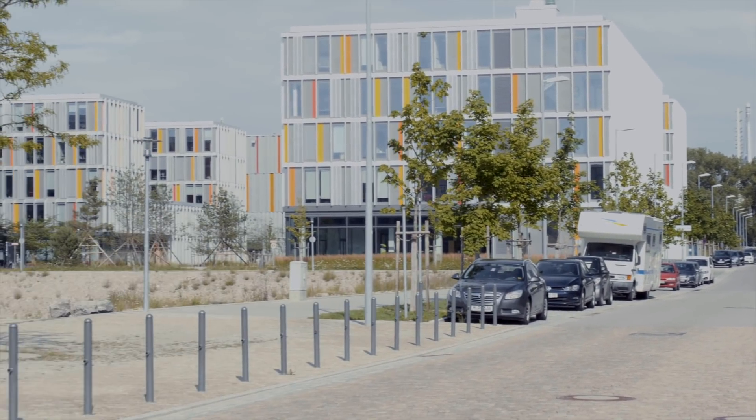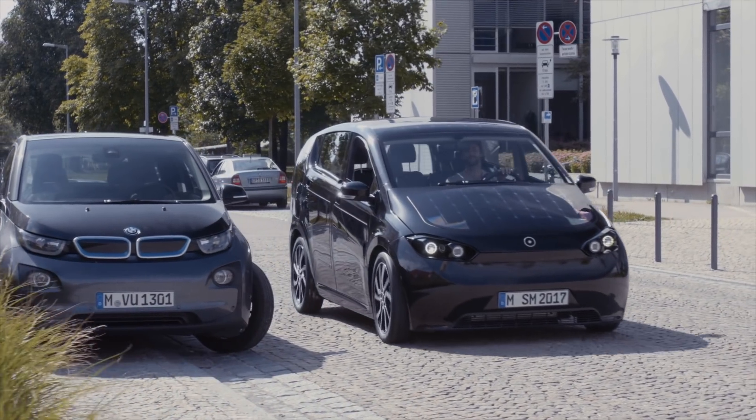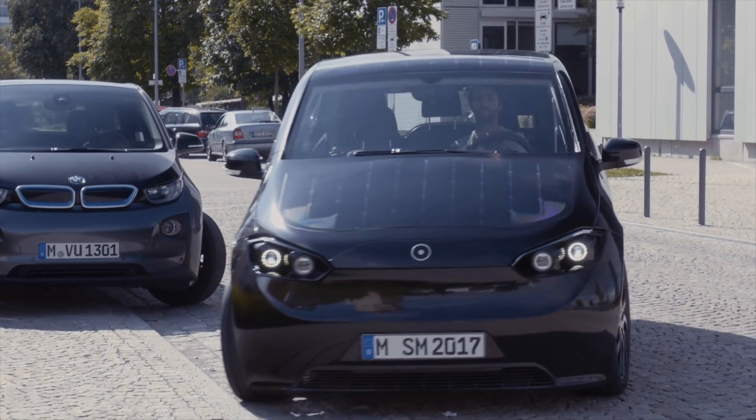More Europeans rent than buy. But even the Sono Sion, with all of those solar panels on board, still doesn't really add much range per day in ideal situations.